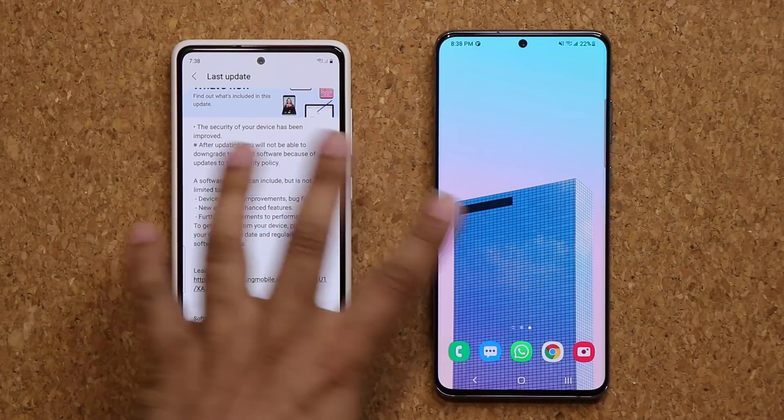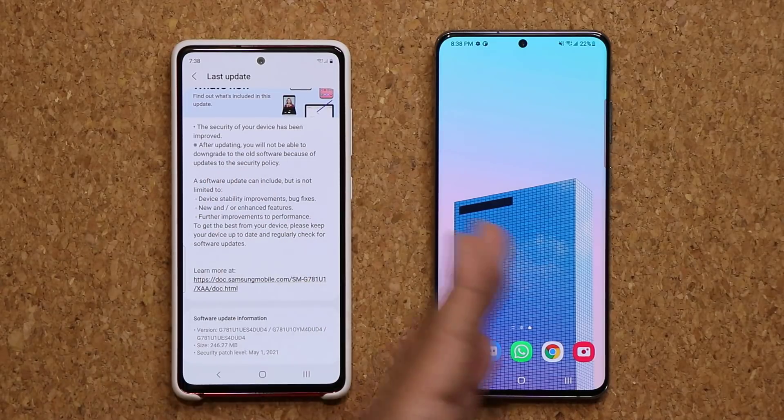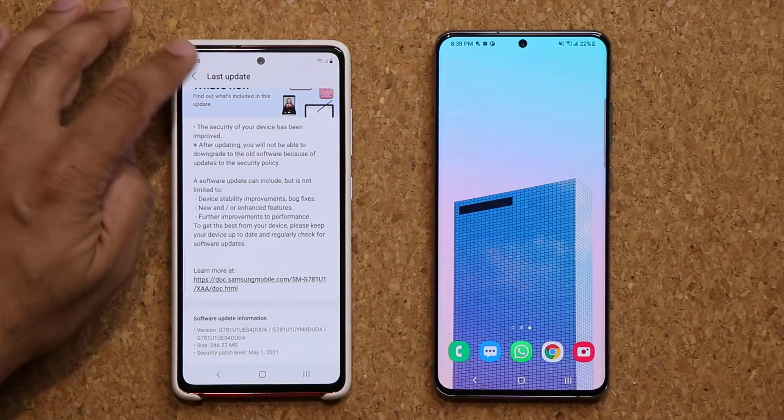A lot of phones have been waiting for this patch. It's getting a little late in the game — a lot of phones don't have it, but the S20 series, at least the unlocked ones in the US, are now getting this. So that's great.